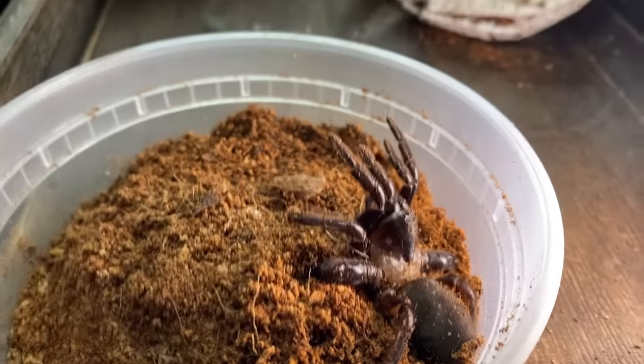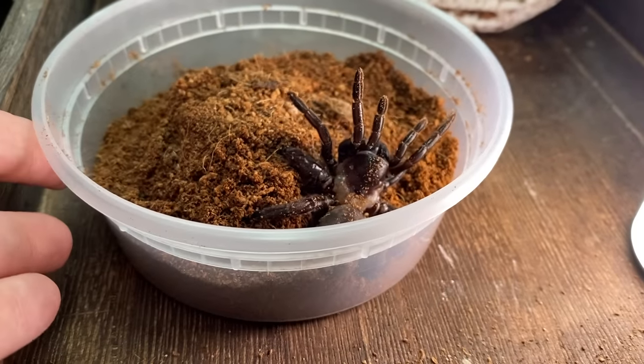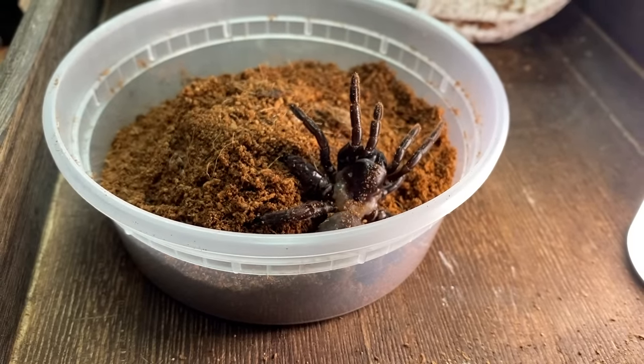Another really cool thing about this species: I was reading that they actually make a trapdoor with a lid. The trapdoor spiders I've had before never actually made a trapdoor they'd pull up and down — they just made burrows. So I never had the opportunity to get really cool feeding shots where they open the door, grab the prey, and go back under. With this species I feel like we're actually going to see it and be able to do feeding videos — or at least that's my hope. Let's go ahead and set up a nice enclosure for it.